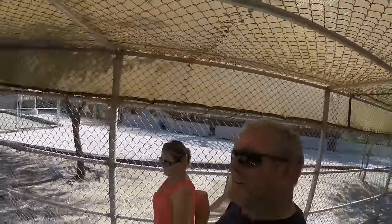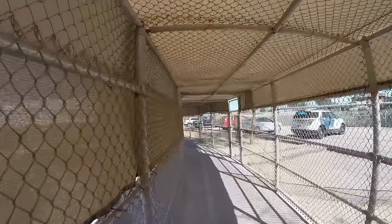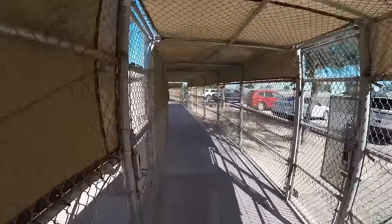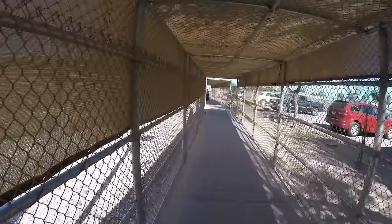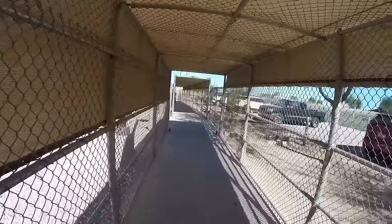All right, here we are. We made it through. So now all you have to do is follow this line. It's covered right here. You just take it all the way back up to the parking lot. You'll cross a road that goes into Mexico and just go and get your car. So it's pretty painless.